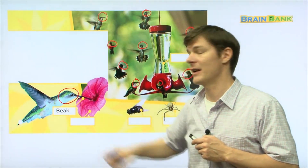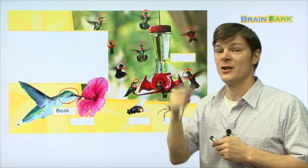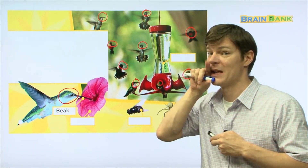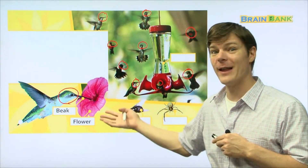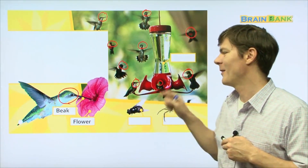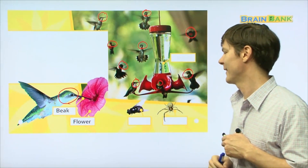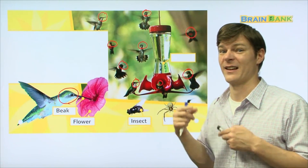This hummingbird is using its beak, which is kind of like a mouth but for a bird. Chickens have beaks, crows have beaks — all birds have beaks. It's using its beak to eat from a flower. Hummingbirds don't only eat the nectar inside flowers though — they also eat other things such as insects. An insect is a kind of bug.